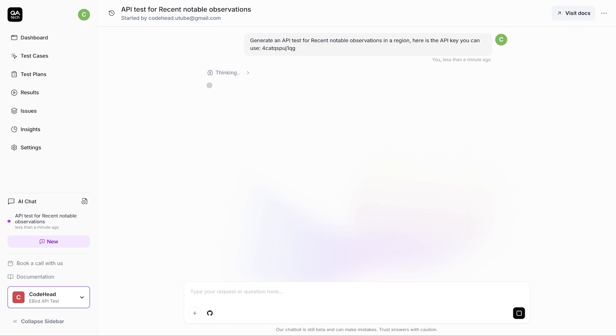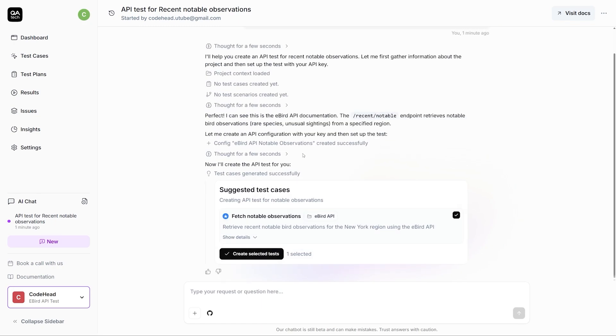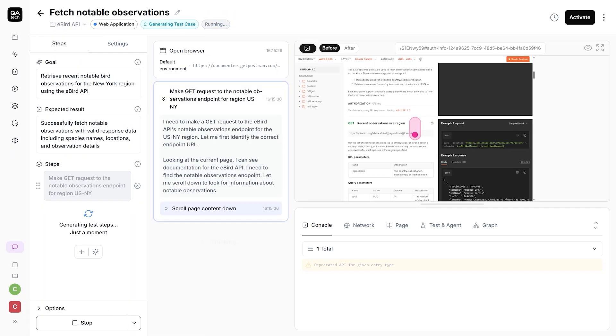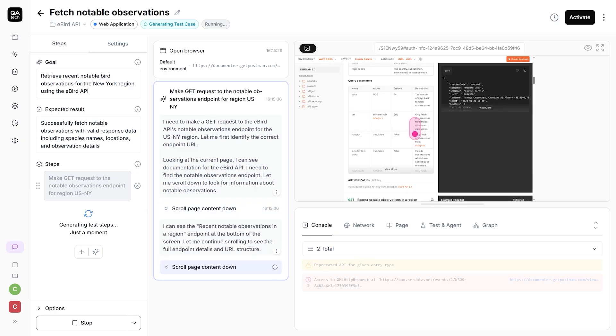It also handles API testing automatically. You just describe the endpoint, and QA.Tech figures out the required headers, tokens, everything. Plus, their GitHub integration runs exploratory tests on every pull request, and can even auto-create feature tests from your preview environment.